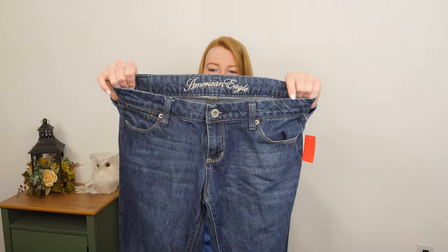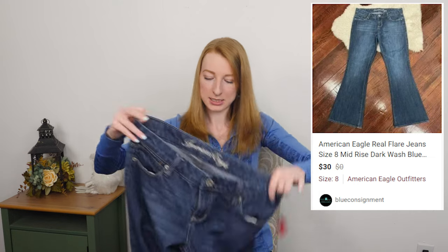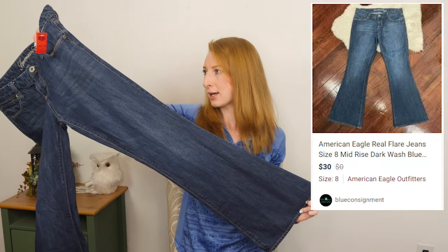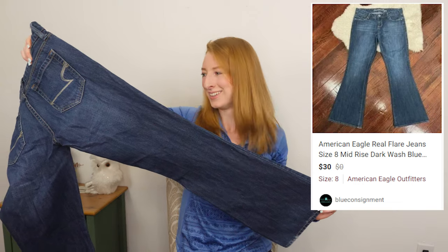Here we got a pair of American Eagle, size eight — real flare jeans. Nothing wrong with that. Flare is coming back, skinny is going out, everything else is coming in. I just saw a gaggle of like college-age people walk by me while I was on a walk the other day and they were all wearing the same thing — all of them were in high rise mom jeans with crop tops and crop sweaters, every single one in different color sweaters but all the same jeans.